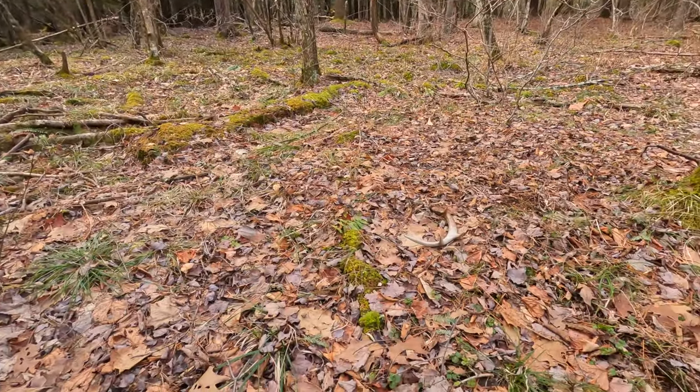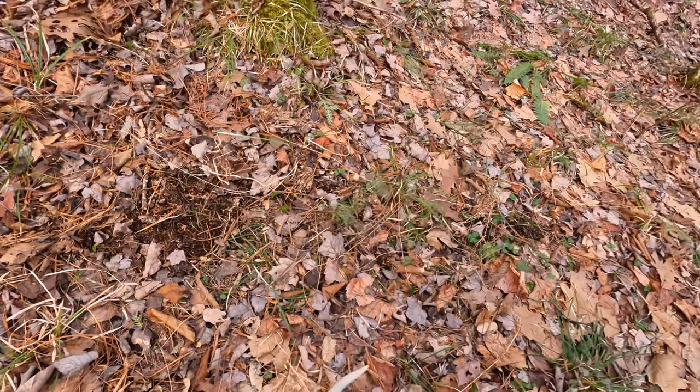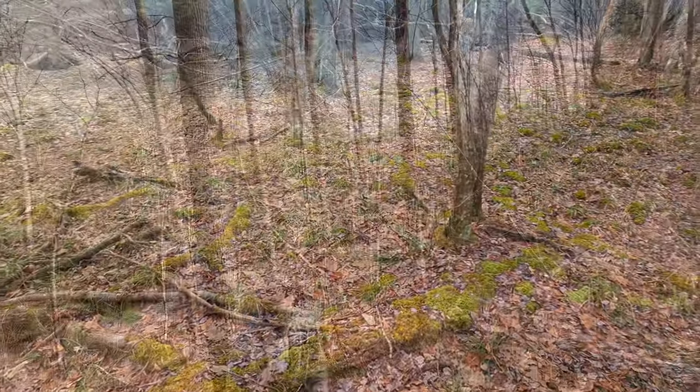I've just been working my way up this little finger along the swamp. Lot of old oak in here - no acorns from this past year but they've still been in here picking around. Just came across this little foreside - nice little shed. Let's see what else we got in here.